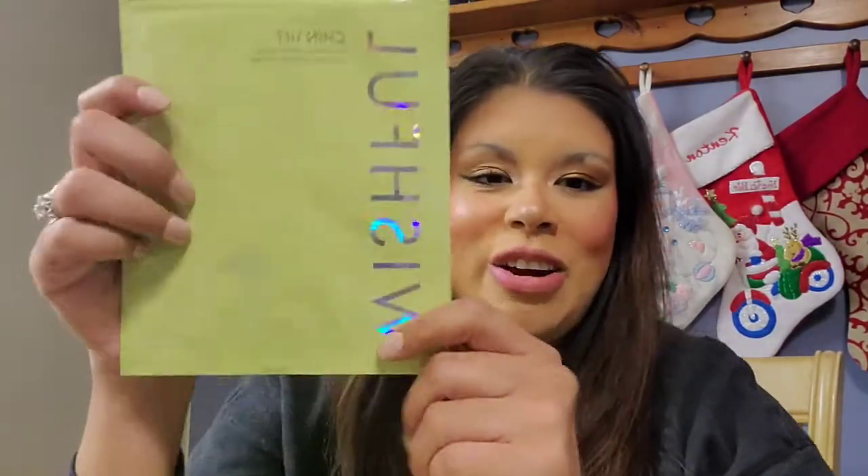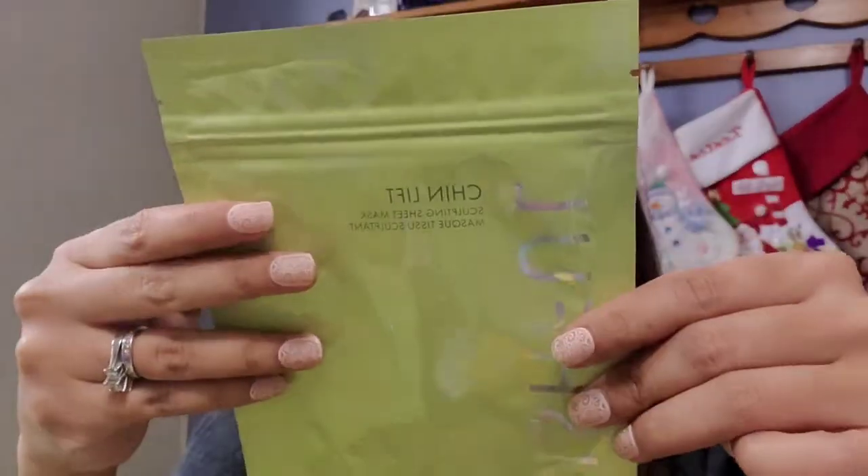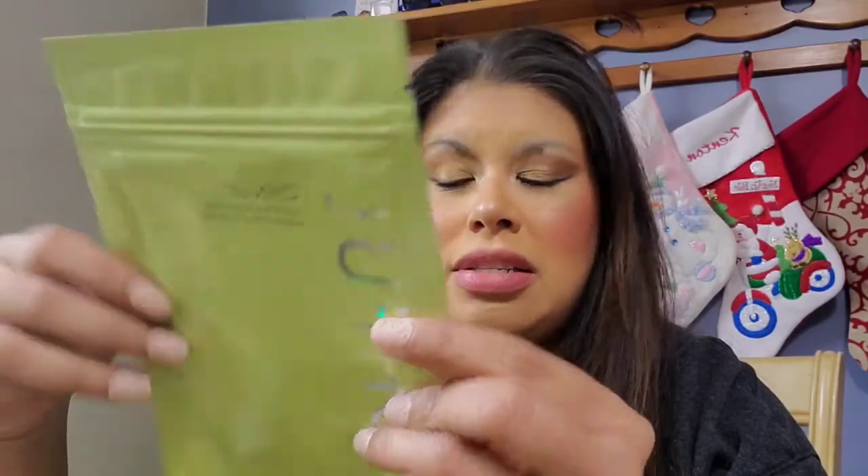Next item — also by Huda, the Wishful line — I got a couple of these to try: the chin lift sculpting sheet masks by Wishful. It's suitable for all skin types, dermatologist tested, has a lifting effect, enhanced jaw line, sculpted appearance, and hydration. I got this because I have a double chin. I could be 98 pounds and still have a double chin — it's because I don't really have a chin. I thought about a chin implant but I'll try these instead to see if they actually work and sculpt it out.